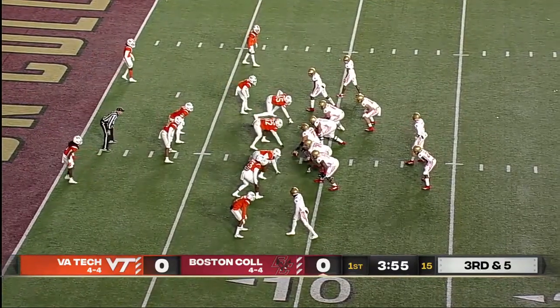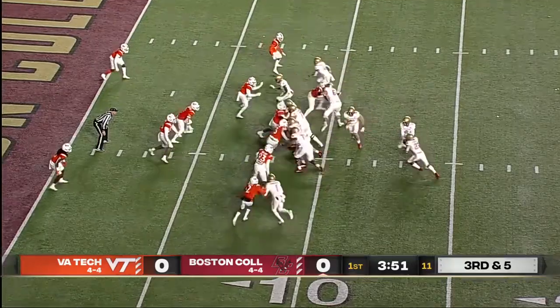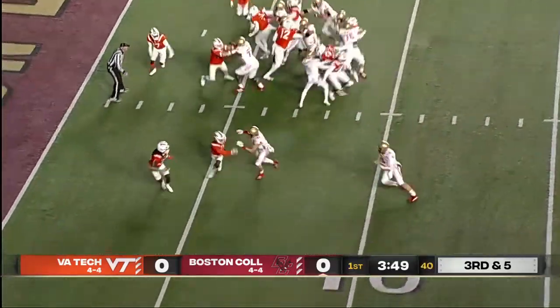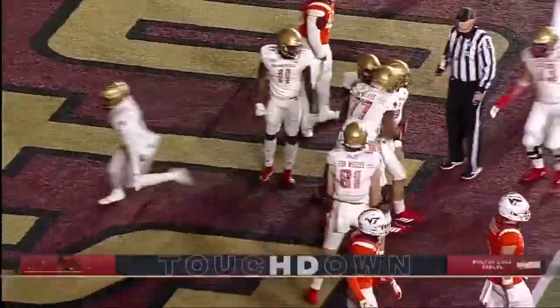Fast-moving first quarter as Levy checks in as the tailback next to Jerkovic. Third down and it is Jerkovic on the run. Welcome back to Jerkovic.